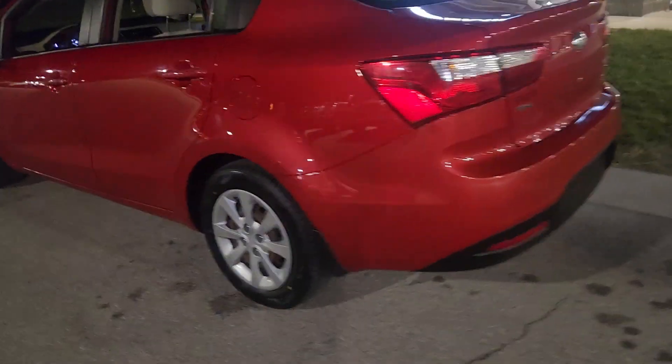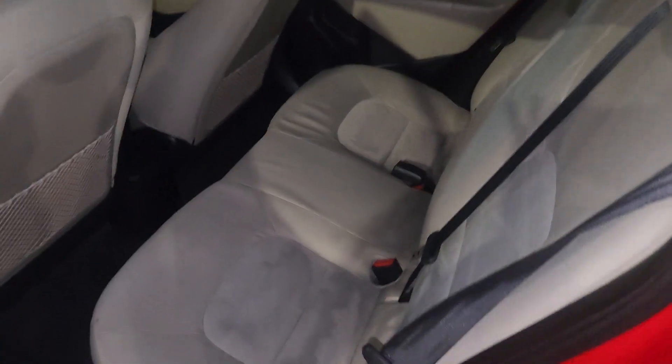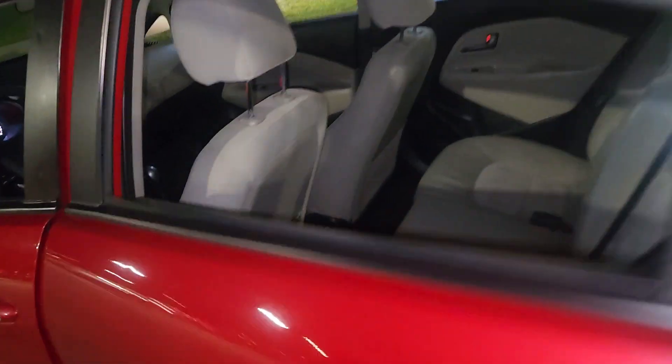Moving on to the interior, we're gonna start with the back seat — and I apologize, it's a little dark out here. Right out the gate you're not gonna see any major wear or tear in the back seat. You got the mesh pockets in both the passenger and the driver's seat, and plenty of space for your passengers.